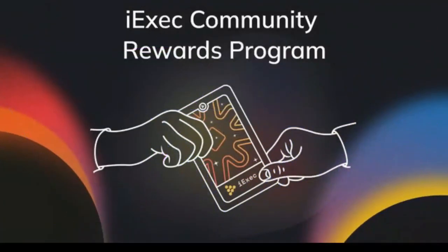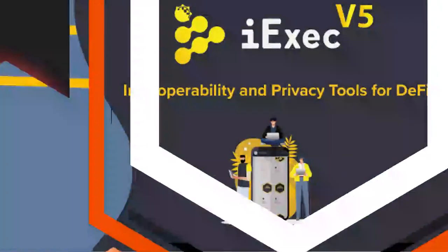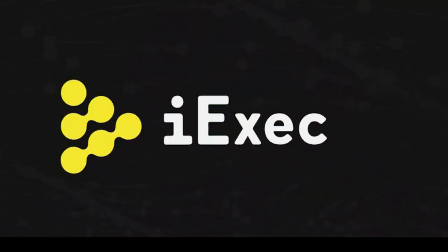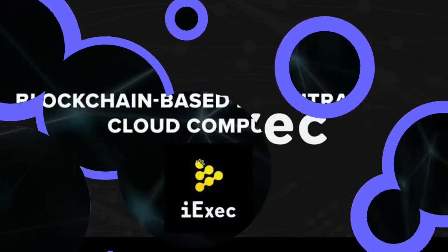So what is iExec RLC looking like as an investment opportunity? Do forecasters have a bullish outlook for the iExec RLC price prediction? Stay with us as we tackle these questions and look at iExec RLC price predictions for 2022 and beyond.